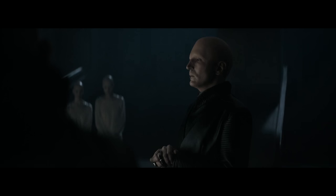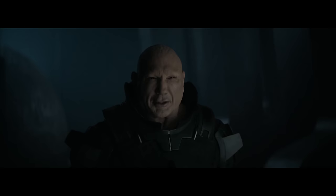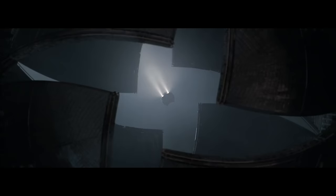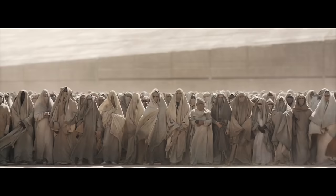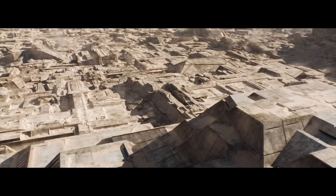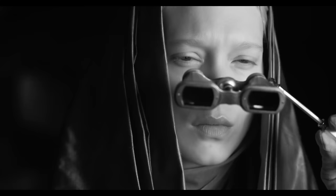They also hadn't seen Giedi Prime in the daytime before. They'd seen other planets in the daytime — obviously Arrakis — but not Giedi Prime. The danger was that Giedi Prime in the daytime was going to look like Arrakis: two scenes with sunlight, a stadium that's a bit greyer but still has sand. Then Villeneuve asked, 'Why don't we do this in black and white?' Greig Fraser loved the idea and brought forward the concept of using infrared cameras.